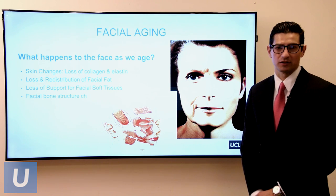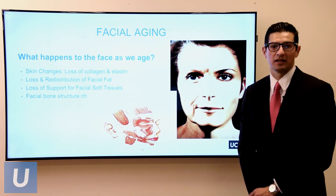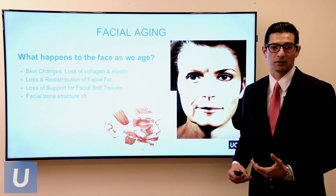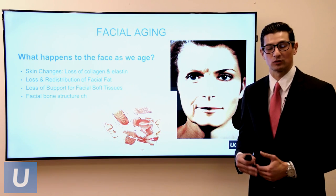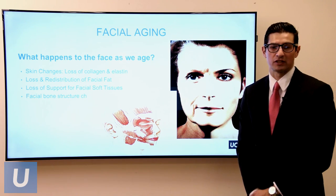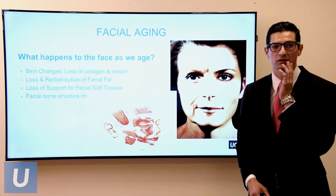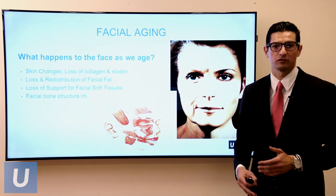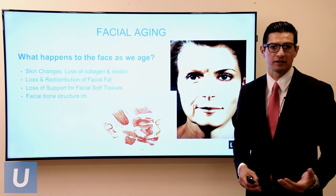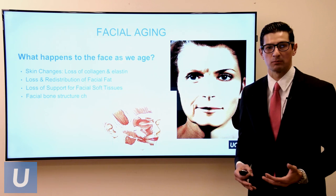So what happens to the face as we age? It really goes from skin all the way down to bone. In the skin, we notice a loss of collagen thickness, where you start to see more fine wrinkles, and also a loss of elastin — a substance that allows your skin to stretch out and bounce back. As we age, it stretches out but doesn't bounce back as well. We also see a loss and redistribution of facial fat, with loss of volume around the cheeks and more fat accumulating around the jawline, so you go from a more heart-shaped face to a more square-shaped face. Part of that is also the role of gravity — over time we lose support for our facial soft tissues, so fat is allowed to migrate lower.